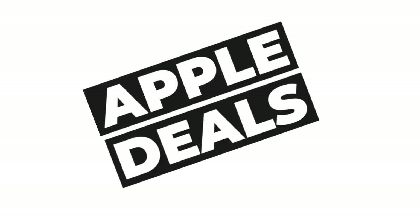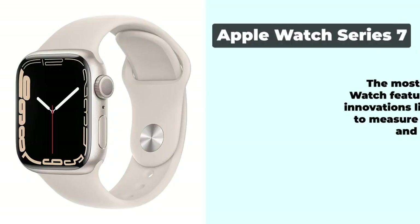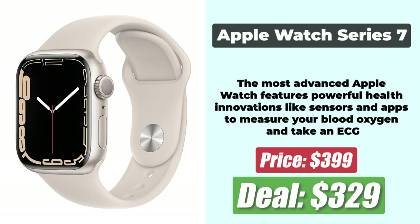Now we start with the best Prime Day Apple Devices deals. At the number 1 spot is the 2021 Apple MacBook Pro 512GB with M1 Pro Processor, available for just $1,799 after a 20% reduction in price. At the number 2 spot is the Apple Watch Series 7 with GPS, which is down by 18% and priced at just $329.